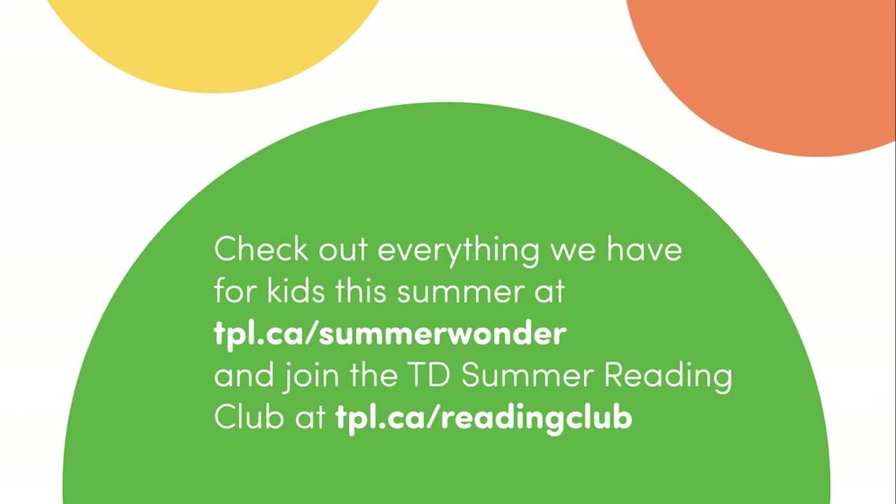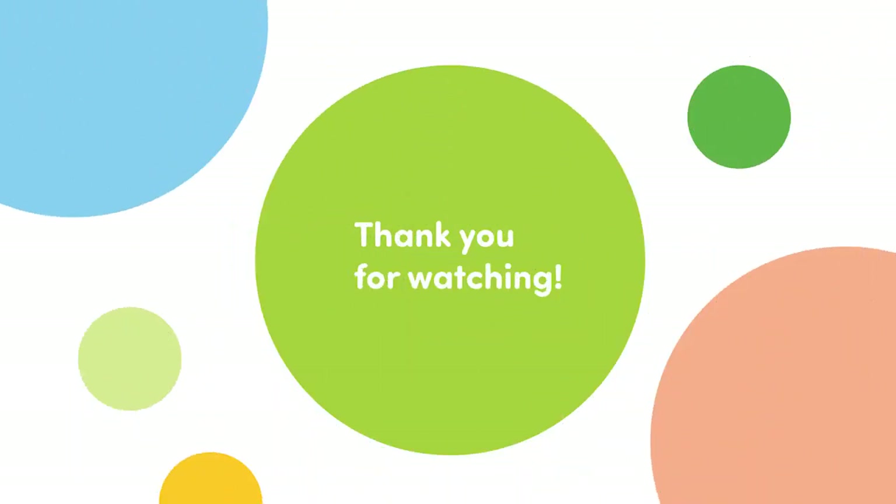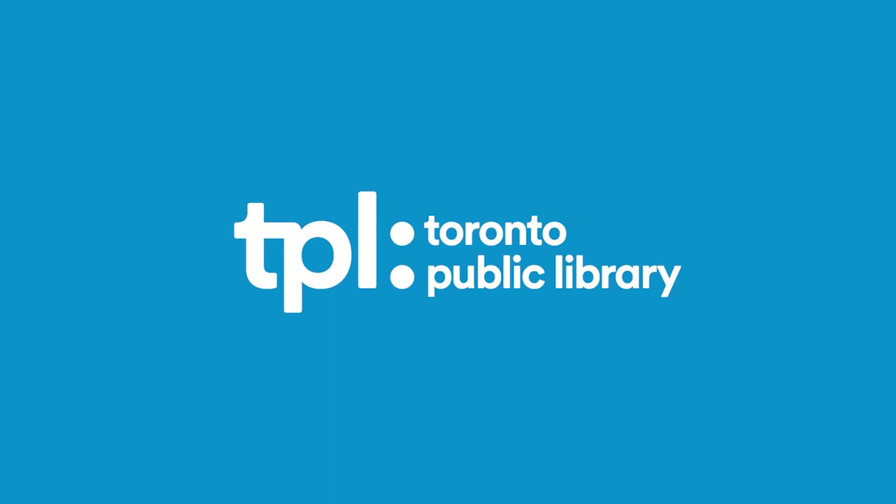Parents and caregivers, you play an important role in supporting your child's learning by participating and engaging with them in everyday activities. I hope you enjoyed today's Mini Makers at Home program. Check back soon for more Toronto Public Library Mini Makers at Home programs. Bye for now! See you next time!